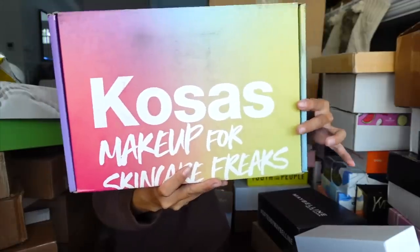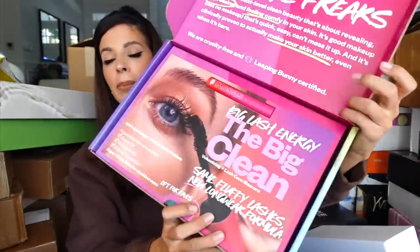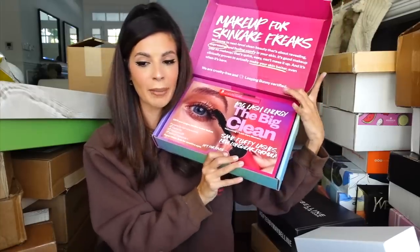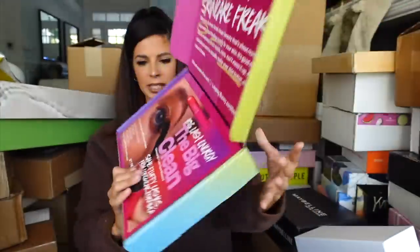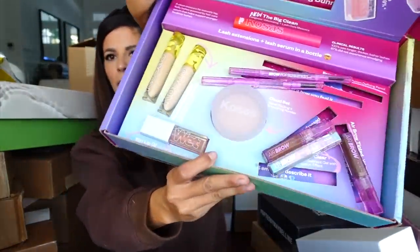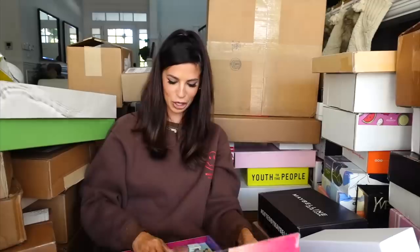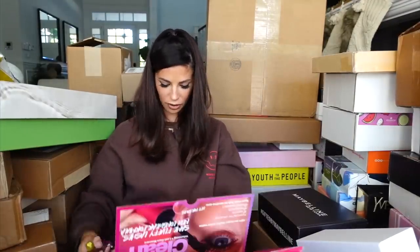We have a package from Kosa. Thank you Kosa for sending — another mascara. It must be mascara season! Brands have seasons for when they come out with certain things. We got a mascara from them, and when you open it, we got everything. I haven't tried a lot of Kosa products, but I have tried out their powders and they're really nice.